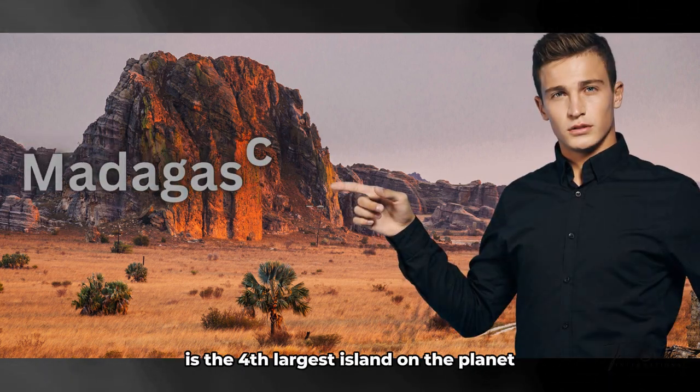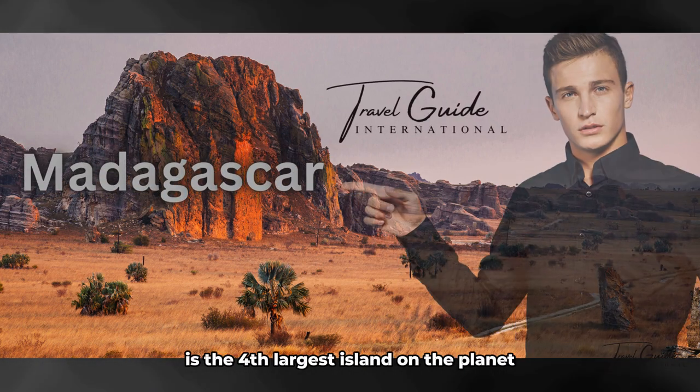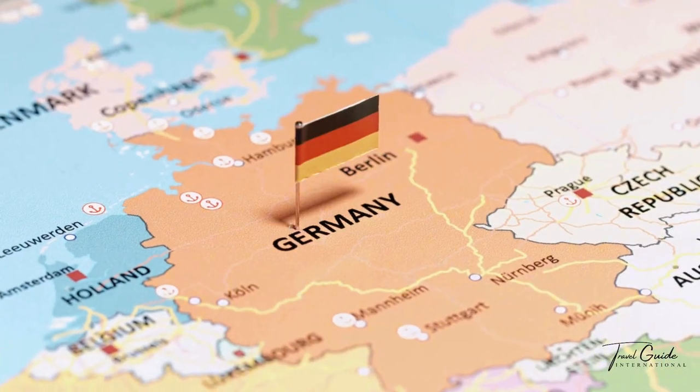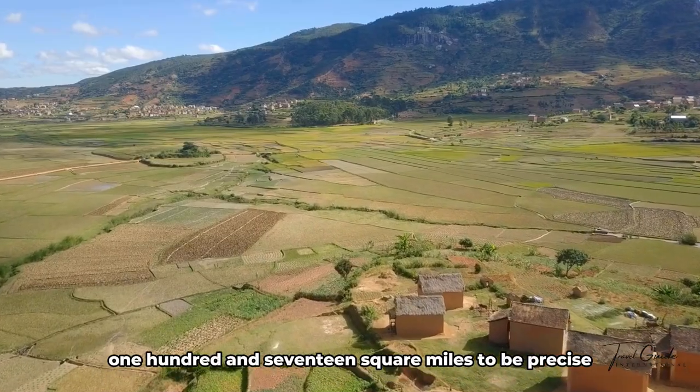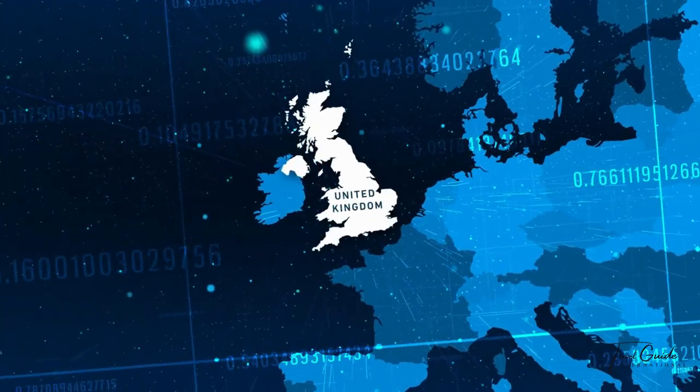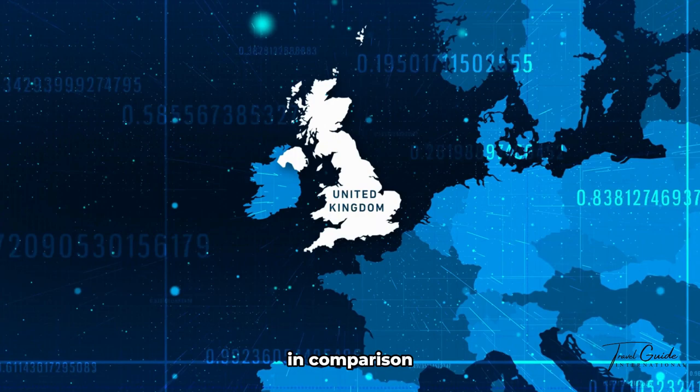Are you familiar with the fact that Madagascar is the fourth largest island on the planet? It's actually bigger than Spain, Thailand, Sweden, and Germany. It's 226,117 square miles to be precise. The UK is a rather puny 93,410 square miles in comparison.